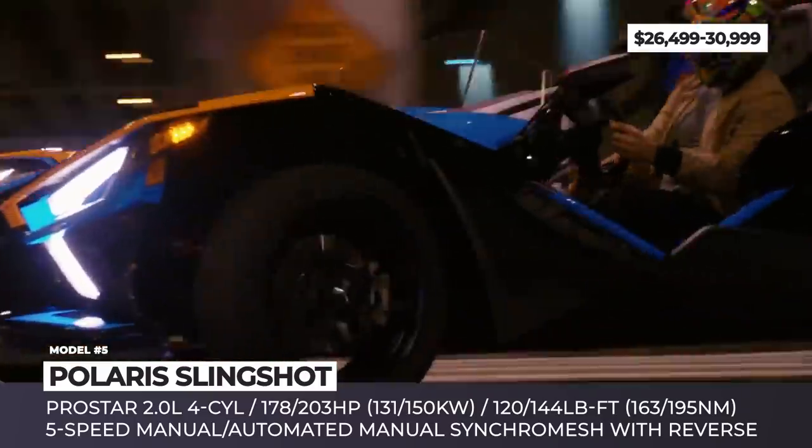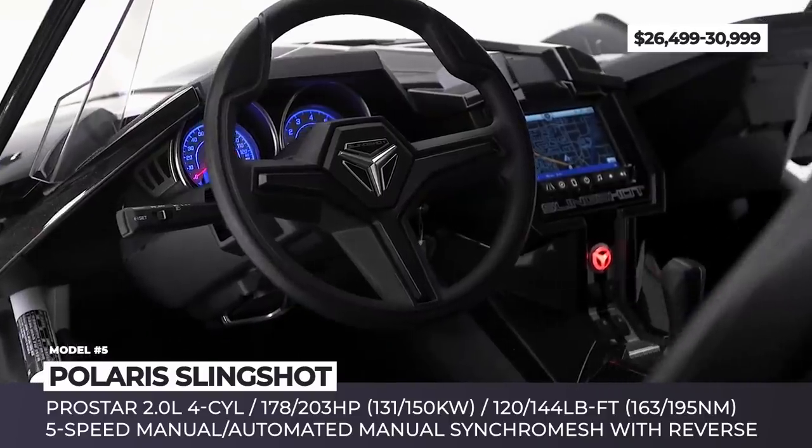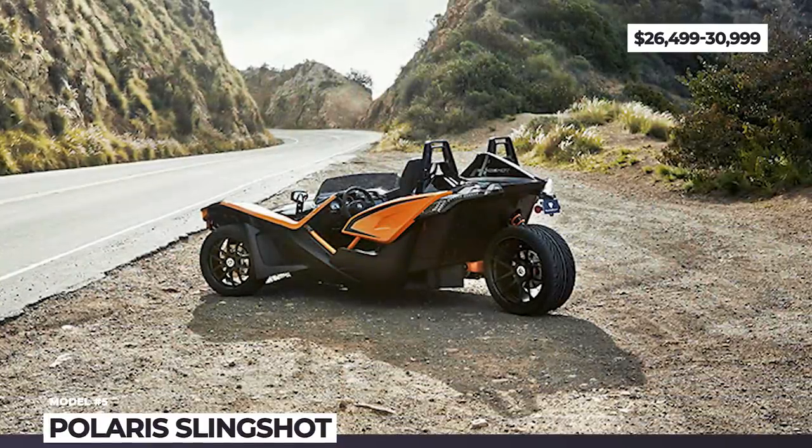The standard equipment for the 2020 Slingshot includes new LED lighting, keyless start, a 7-inch Ride Command infotainment system, and a 100-watt Rockford Fosgate sound system.